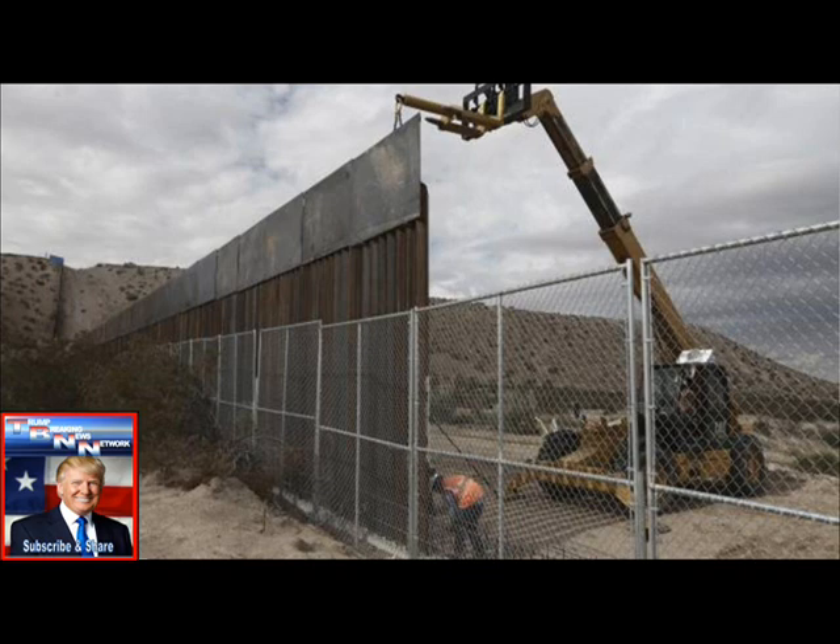Some 650 miles are already fenced. The little walls are supposed to be tall — they should be physically imposing in height. Thirty feet is preferred, though 18 feet is acceptable. However, the prototypes will be as little as 30 feet long and cost as little as $100,000.